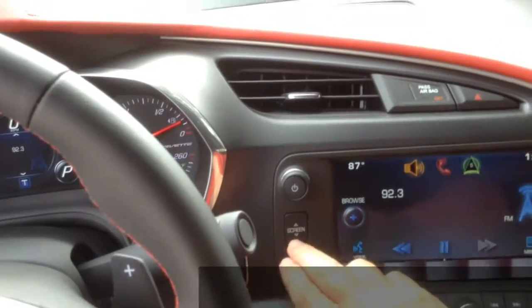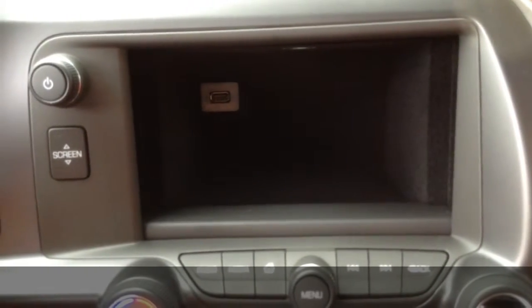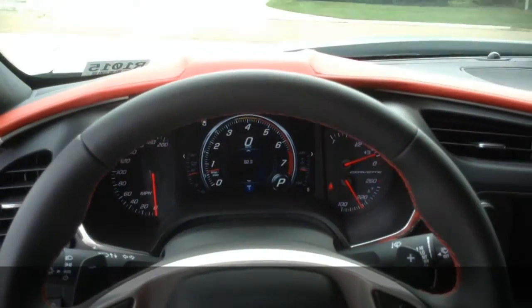I just wanted to show you this little compartment. You can see the USB port inside of there — that's really a pretty nice effect, especially when you do the valet mode.